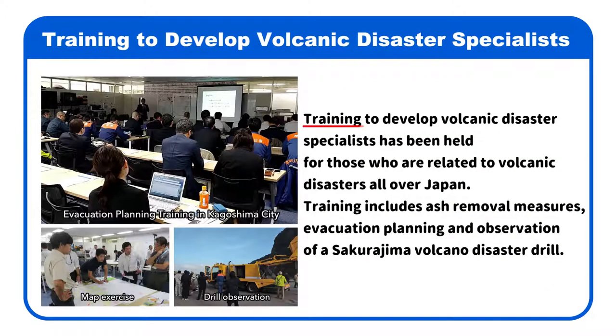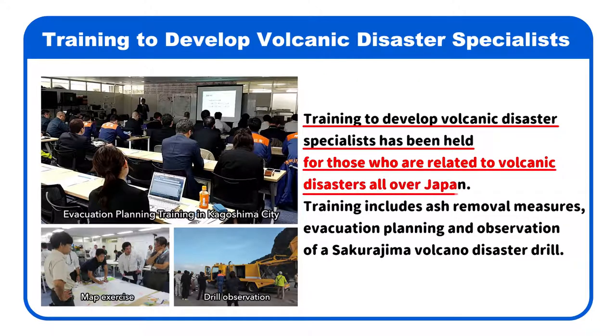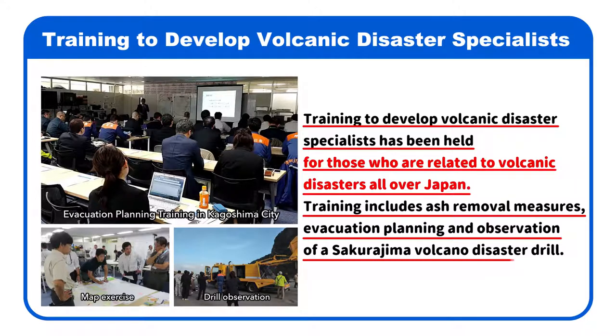In addition, training to develop volcanic disaster specialists has been held for those related to volcanic disasters all over Japan. Training includes ash removal measures, evacuation planning, and observation of a Sakurajima volcano disaster drill.